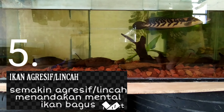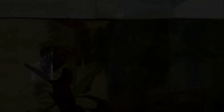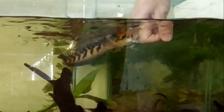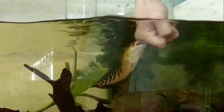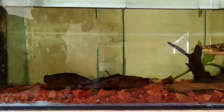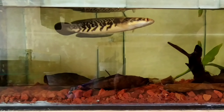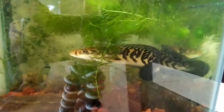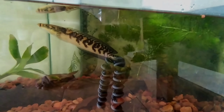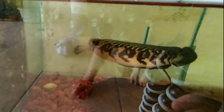Untuk yang keempat, pilih ikan yang agresif atau lincah. Ketika kita dekati dia tidak takut, atau kita ketok kacanya dia tidak lari. Walaupun tidak mendatangi tangan kita, setidaknya dia tidak takut. Tipe seperti ini ke depannya kita pelihara tidak susah lagi untuk melatih mentalnya. Melatih mental ikan cenamaru itu susah-susah gampang, tergantung pemeliharaan dan cara kita melatihnya, karena kalau salah latih dia malah jadi takut. Melatih mental ini perlu waktu dan tidak bisa tergesa-gesa.